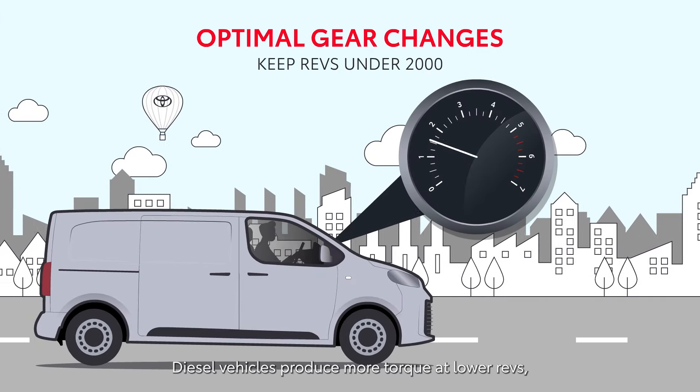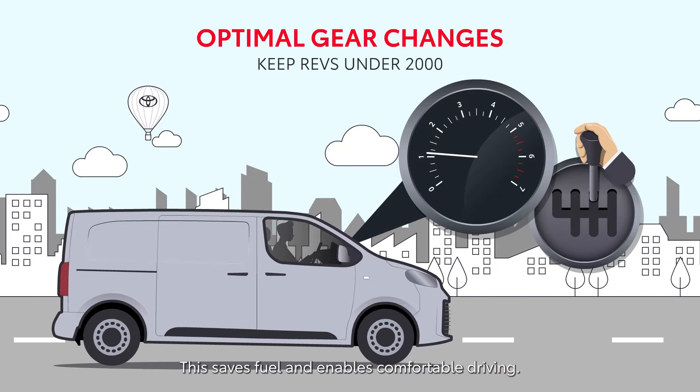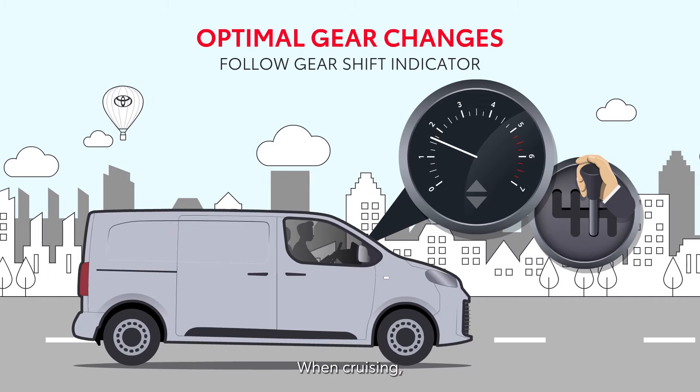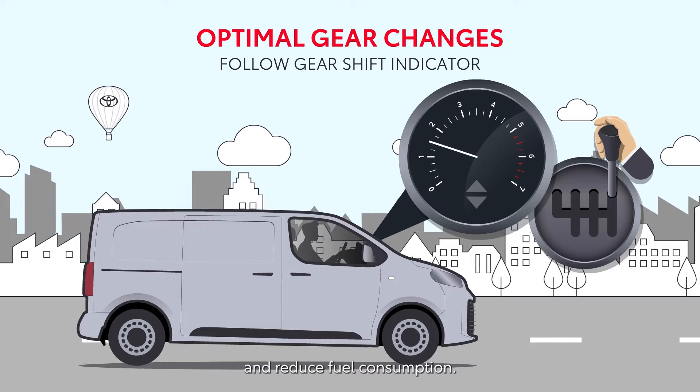Diesel vehicles produce more torque at lower revs, allowing for early gear changes. This saves fuel and enables comfortable driving. Follow the gear shift indicator for efficient changes. When cruising, use the highest gear possible to maintain low revs and reduce fuel consumption.